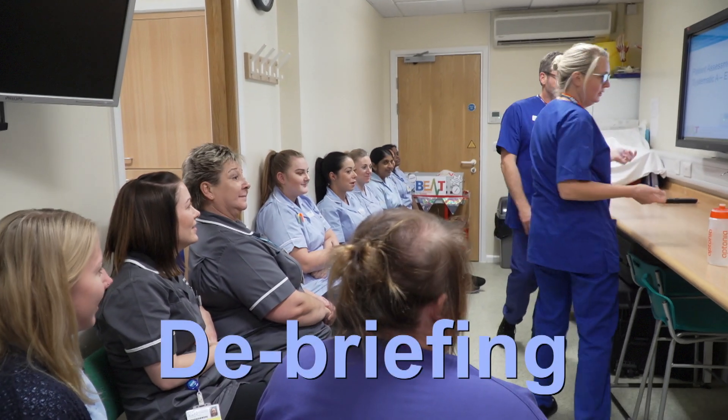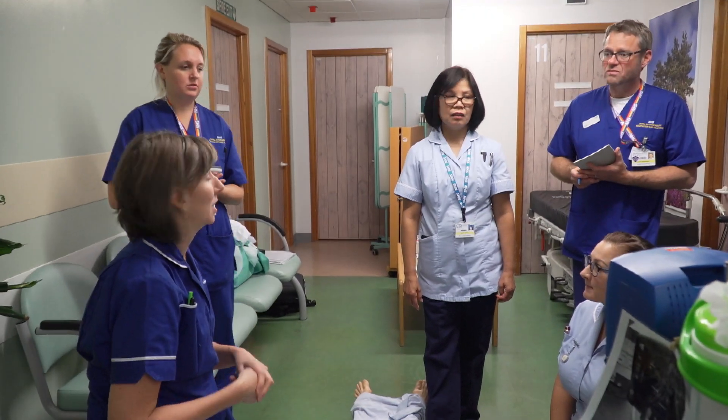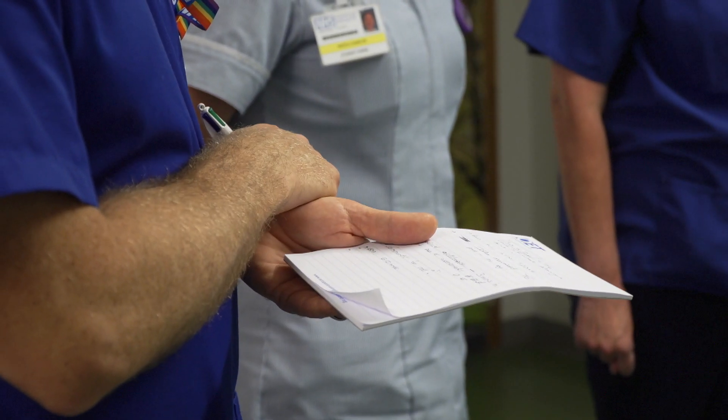Debrief is a period of time following a learning activity during which learners reflect and review their scenario in order to meet the learning objective of the session.